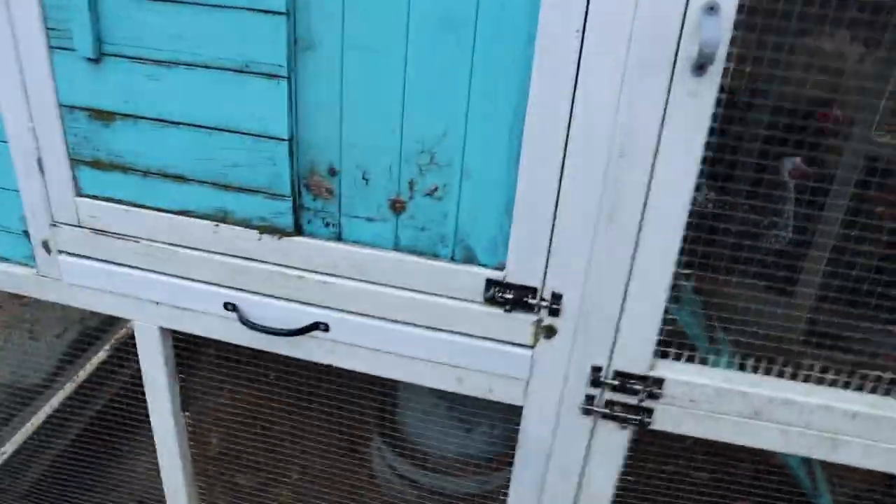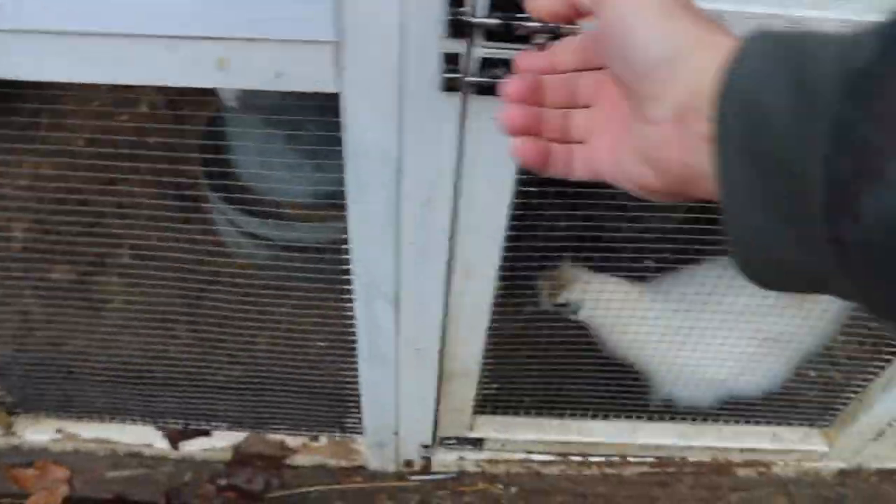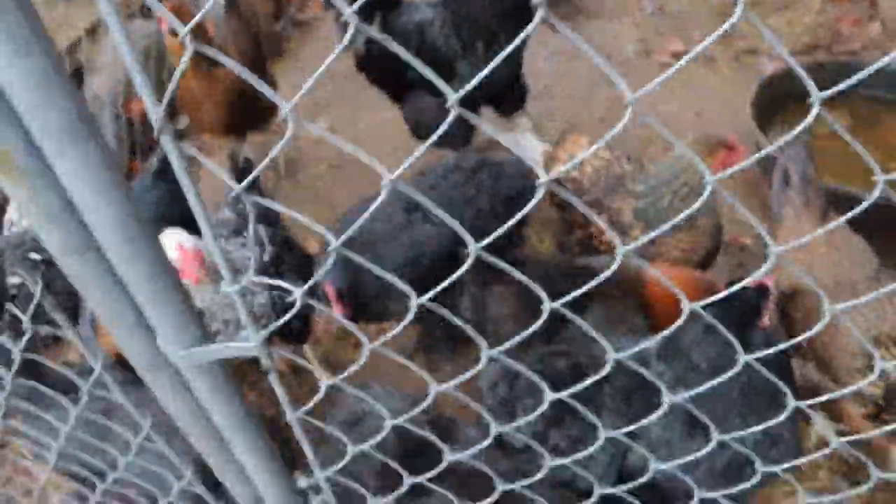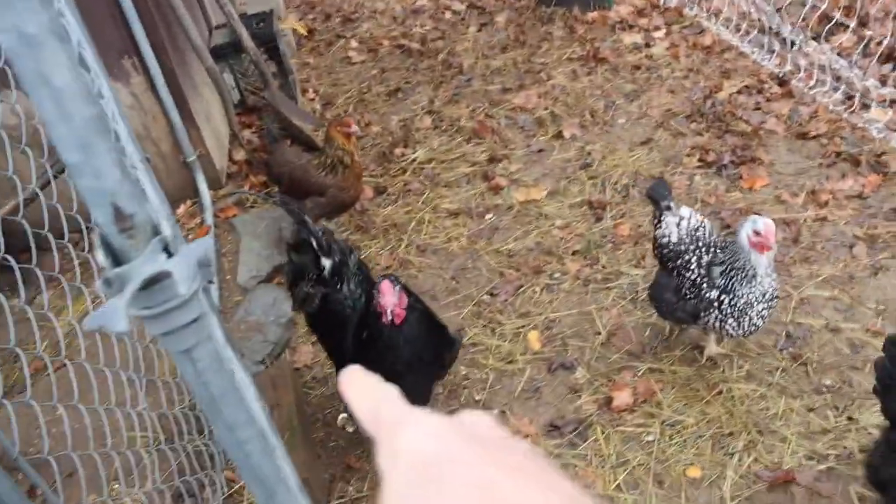Good morning everybody! Come on out. These are mostly bantams in this cage — some of the big ones like to be in there too. Here's the big birds. Come on out ladies. And there's Junior — Johnny was the old rooster but that's Junior right there.